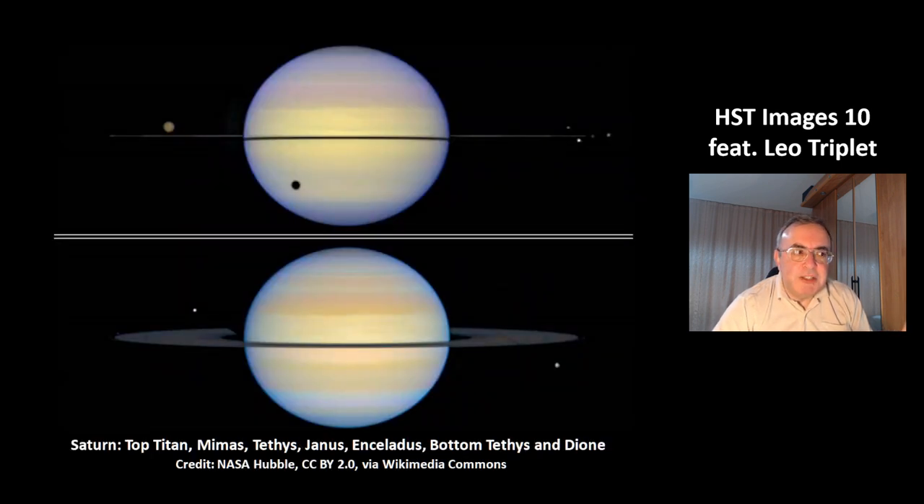These are two beautiful pictures of the planet Saturn. At the top you can see the big moon of Saturn — that's Titan. At the bottom, that's the shadow of Titan. At the right side, there are four more smaller moons.